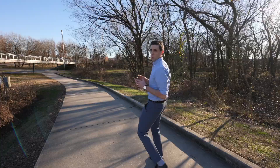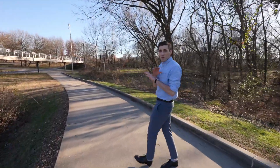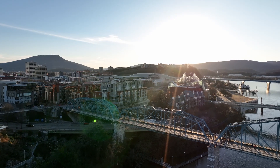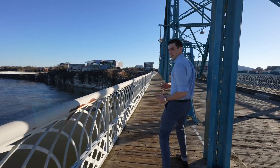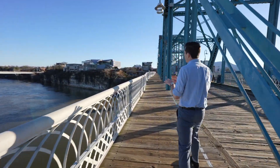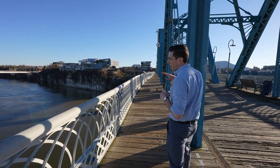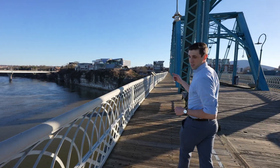We're gonna head back across the Walnut Street Bridge and go check out the Bluff View Art District, which is one of my favorite parts of Chattanooga. I come down here almost every weekend. As we approach, you can see the Hunter Museum of American Art — it's these three buildings that span across this cliff here with a view overlooking the Tennessee River. If you like art, this is definitely a place to come check out.